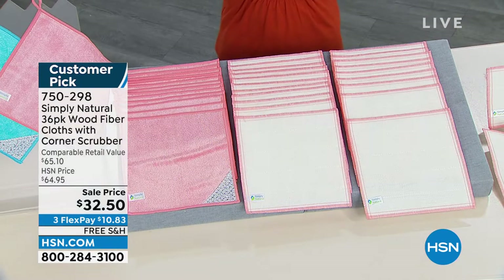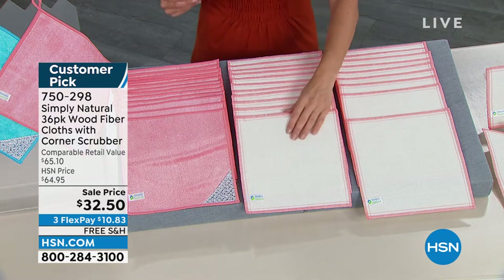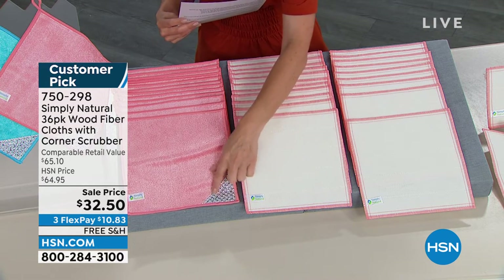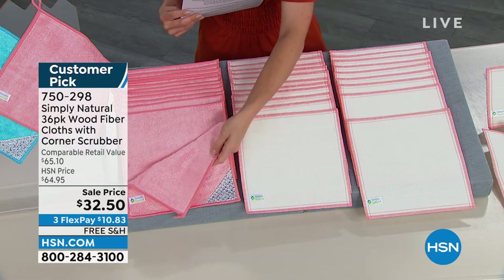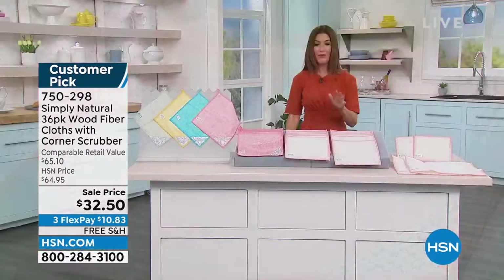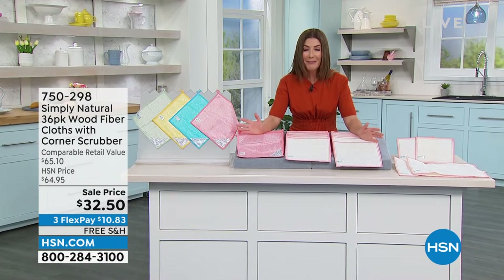You're going to pick your favorite color and you're getting an assortment of 36 wood fiber cloths — different shapes and different sizes. Some of them have an abrasive corner, which is a new addition to the Simply Natural line. You've just got to see these in action and try them out because they are so fabulous. We also have free shipping and handling.